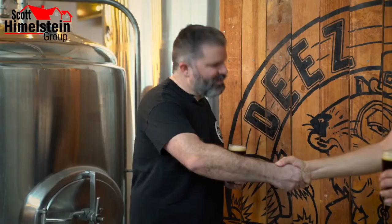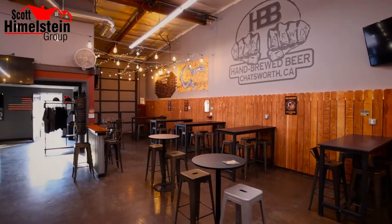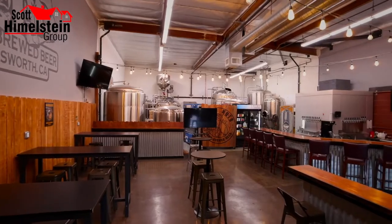Brian, thanks for having us here. Thanks for coming by. So tell us, what should someone expect to find if they're coming down to Hand-Brewed Beer? Well, first of all, you're going to feel like you're at home, or maybe the backyard — that's kind of how we built our tasting room, fence-like backyard that evokes the memory of where we started brewing in our backyard in college.